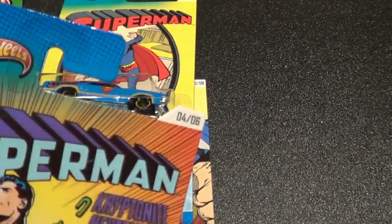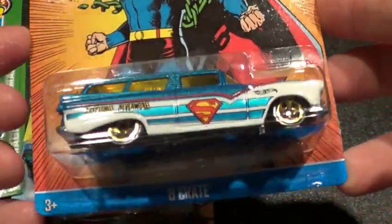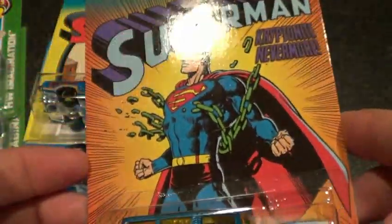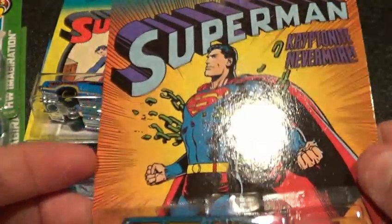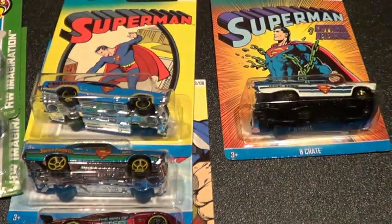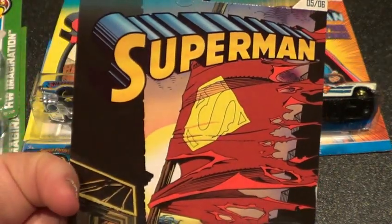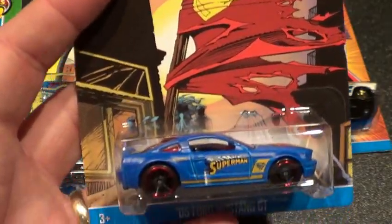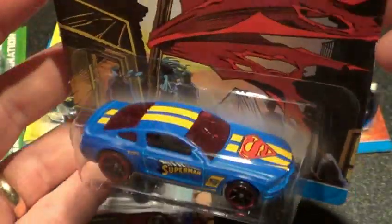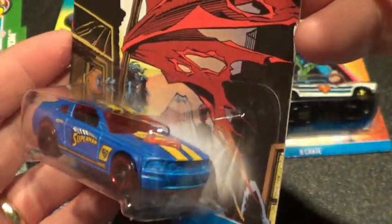Number four of six is the Eight Crate — these things are super nice, but the card art is just awesome. I have to keep a set of these carded. I'm a huge Superman fan, always have been. Number five of six is the 2005 Ford Mustang GT — very sweet looking car and it is a flat blue color, very nice.